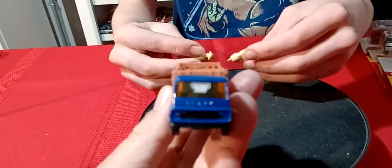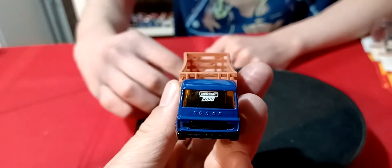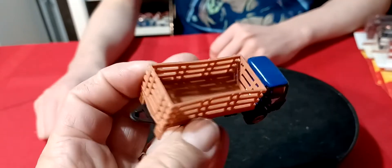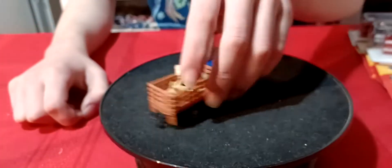Oh wow, what's it got on the windshield? Matchbox. 2000 — this must have come out in 2000. It's even got the tow hitch on there for a trailer. So yeah, that's a cool one.